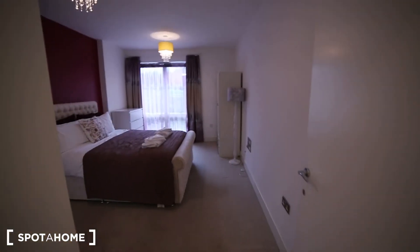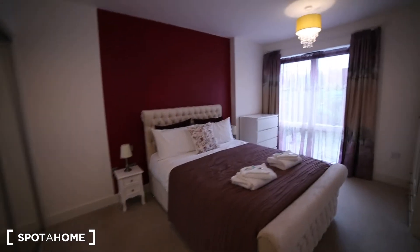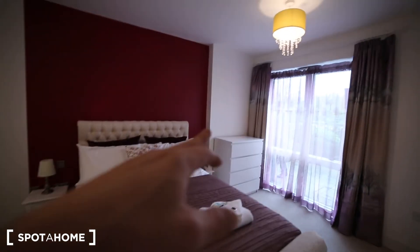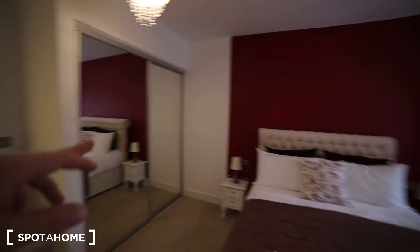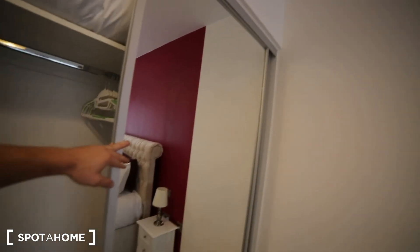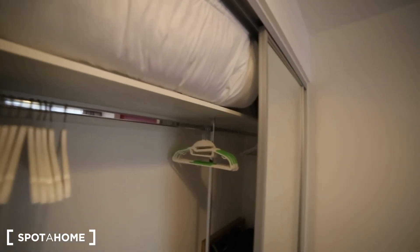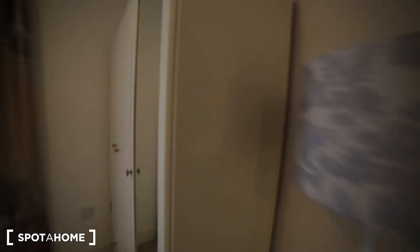Next to the bathroom we have this nice double bedroom, super big. We have the double bed, we have a chest of drawers, we also have a built-in wardrobe, quite big. So we have space here to hang the clothes, we have some more space there, and we also have a standalone wardrobe just here.